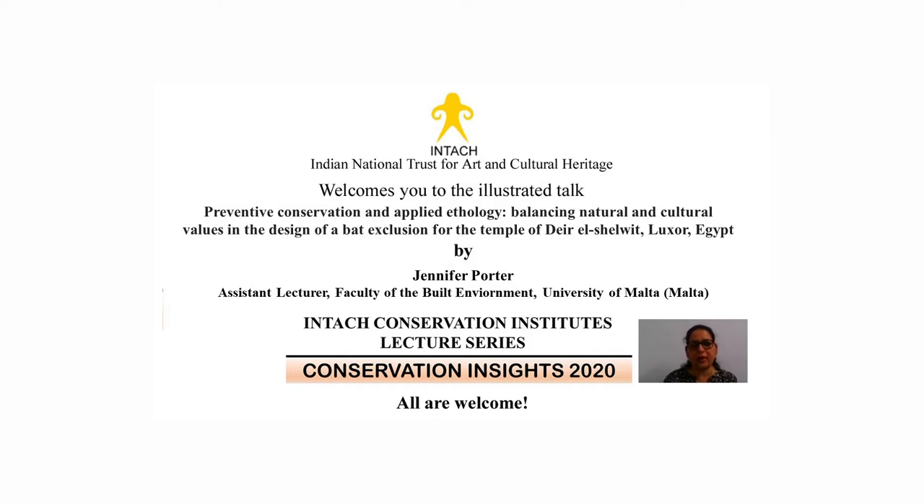Before I invite Jennifer for the talk, I'll request all of you to please mute your microphones. Type your questions in the chat box — those will be taken right at the end of the talk. Also type in your name, organization name, and email address; we'd love to know who has joined us today. A big thanks to Kira also for organizing this and the University of Malta. Over to you now.